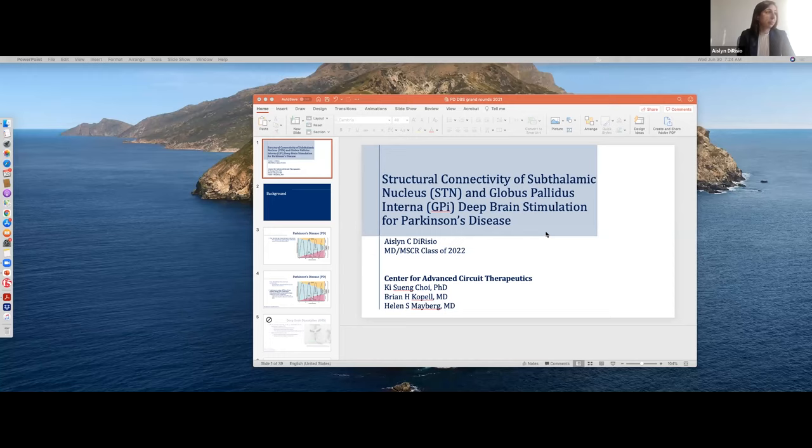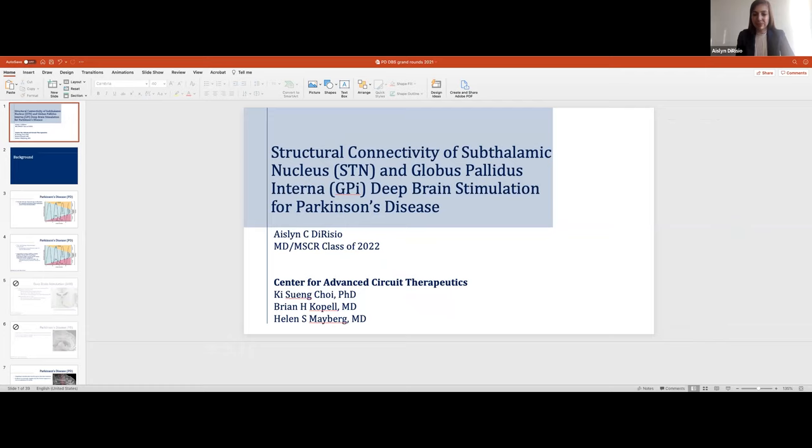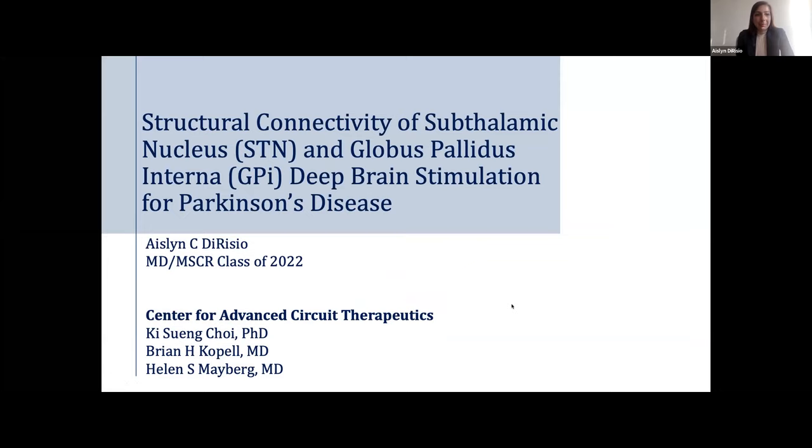Thank you so much for the introduction. I'm going to be discussing structural connectivity of STN and GPI DBS for Parkinson's disease today. This is work that I'm doing with the Center for Advanced Circuit Therapeutics at Mount Sinai West.